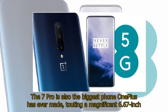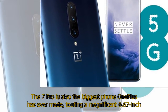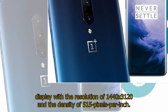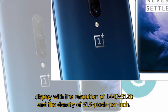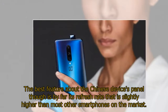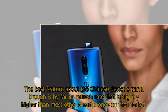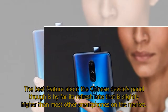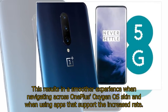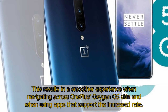The 7 Pro is also the biggest phone OnePlus has ever made, touting a magnificent 6.67-inch display with a resolution of 1440x3120 and a density of 515 pixels per inch. The best feature about the Chinese device's panel though is by far its refresh rate, which is slightly higher than most other smartphones on the market. This results in a smoother experience when navigating across OnePlus' Oxygen OS skin and when using apps that support the increased rate.